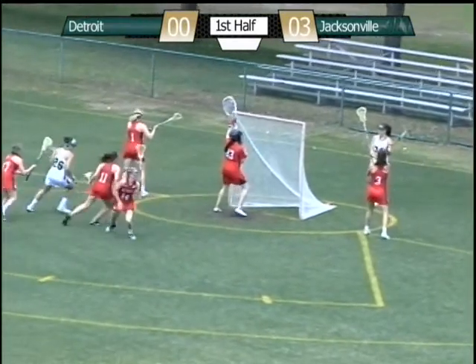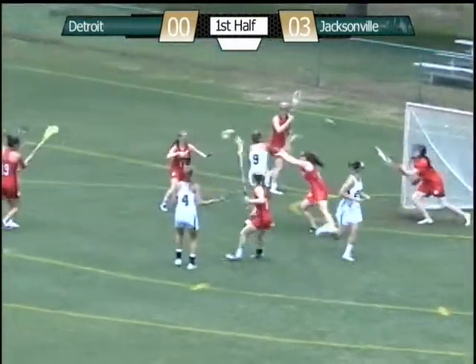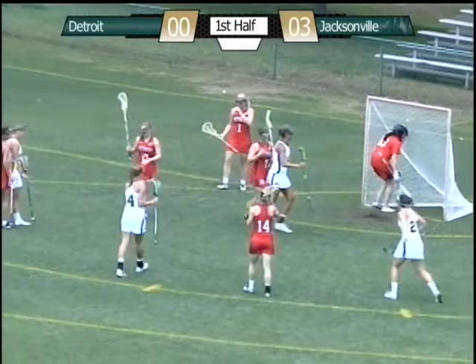A lot of off-ball movement for Jacksonville, trying to create spacing. Now there's a feed to the crease, shot, score. Perfect quick stick.